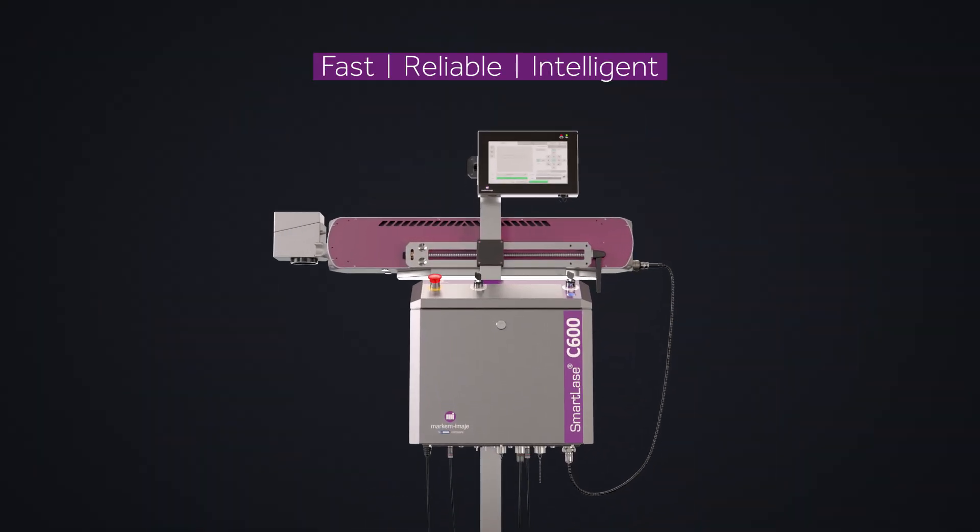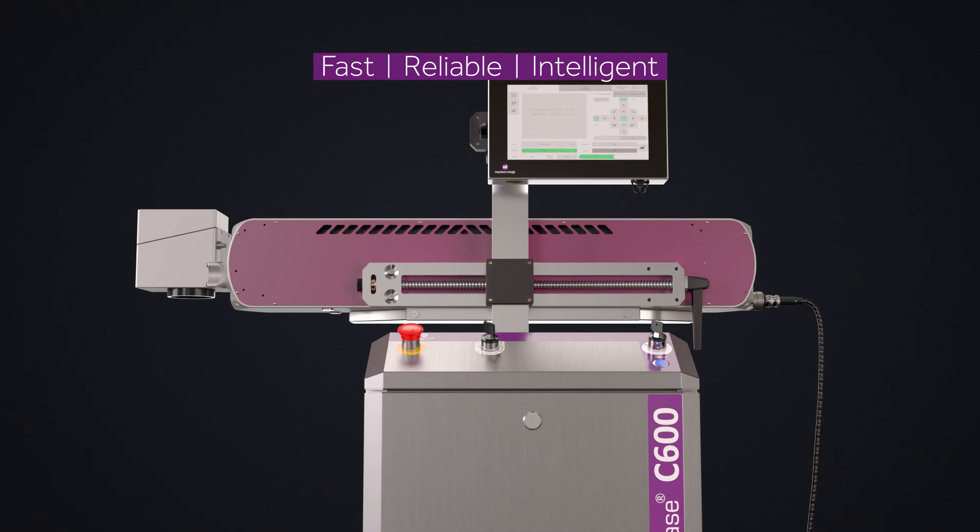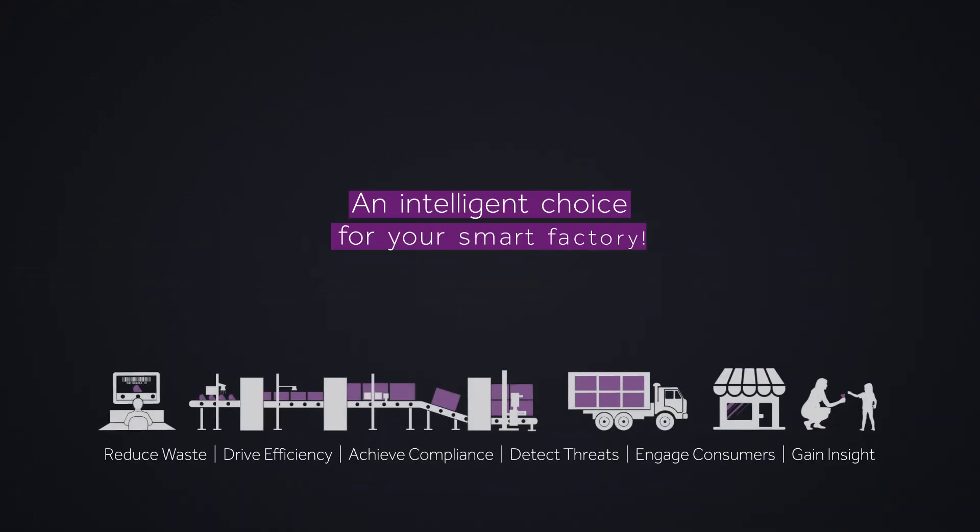Power up your production and bring down your costs with the SmartLACE C600 — an intelligent choice for your smart factory.